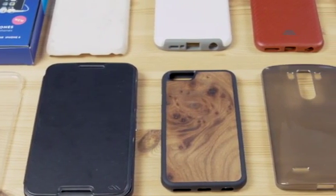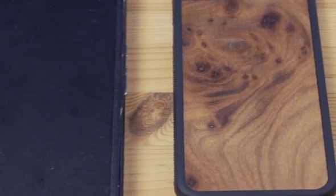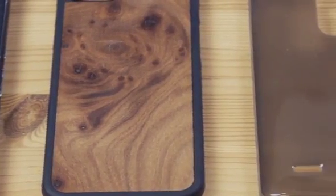There are a number of types of case available for every smartphone, but which is best for you? Today we're going to tell you about the variety of case types available, as well as the benefits of each.